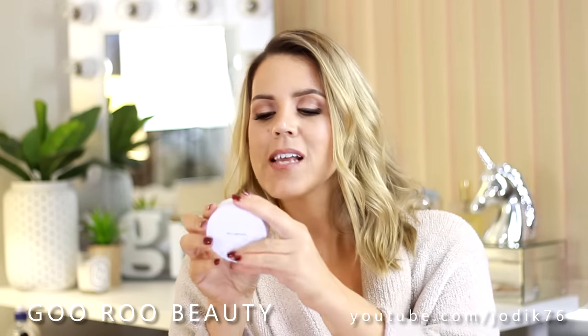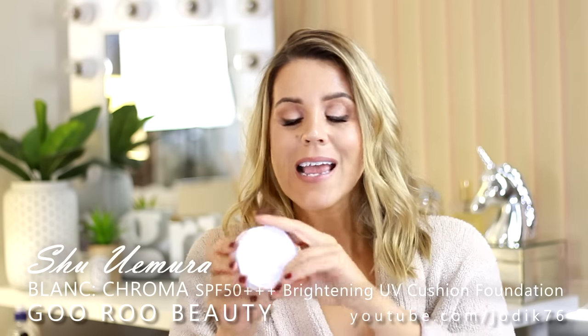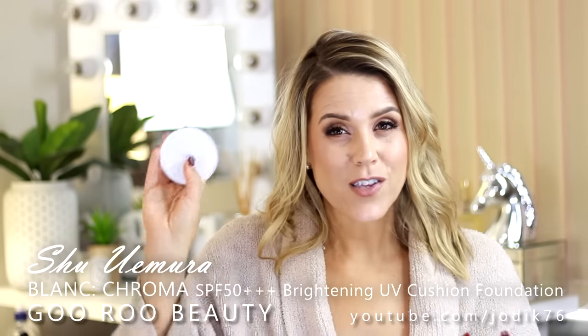I'm also trying a new foundation from Shu Uemura. This one was sent to me in the medium light beige shade - it's the Blanc Chroma Brightening UV Cushion Foundation. It's SPF 50+++ which is very exciting, and it comes in a cushion compact. I find these cushion compacts great for touch-ups throughout the day, so you're touching up with a liquid compact rather than a powder, which can get a little cakey if you're oily. Very convenient for in my handbag.